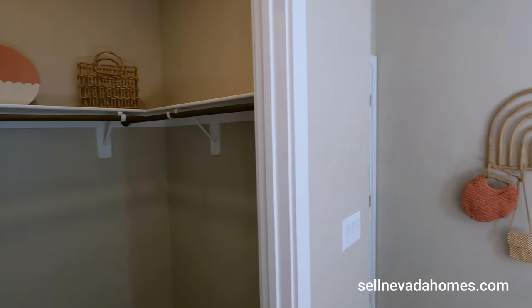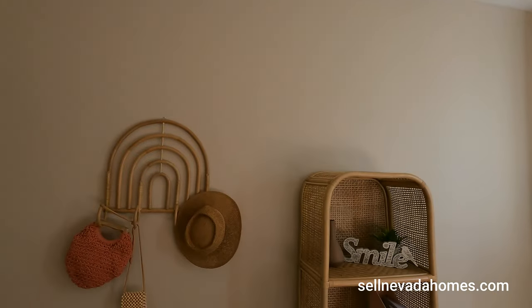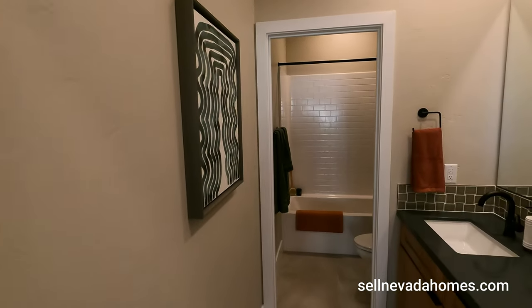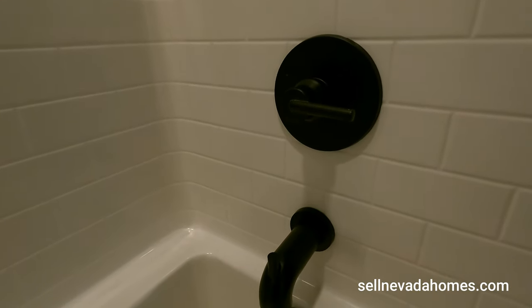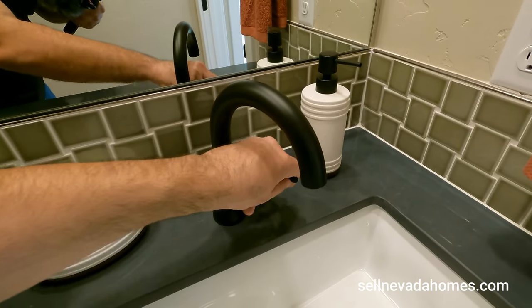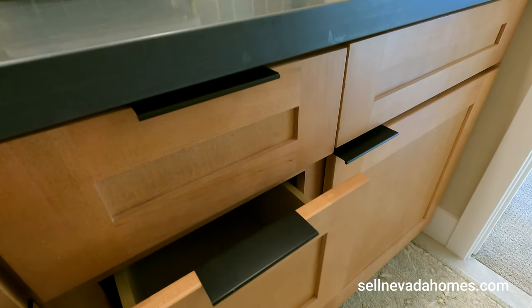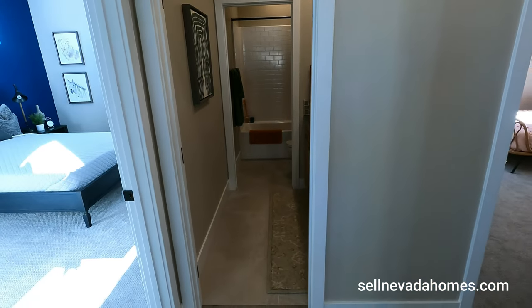Bedroom two has a walk-in closet. Looking up at the ceiling, we don't have a light fixture — just a hockey puck to add our own. The shared bathroom has a fiberglass shower with black Delta-brand hardware, same as downstairs. Pretty cool bathroom shared between those two rooms, with the primary set apart from everybody else.